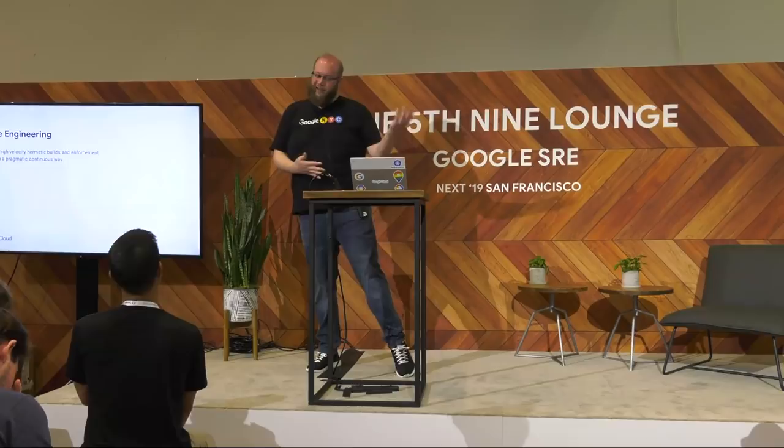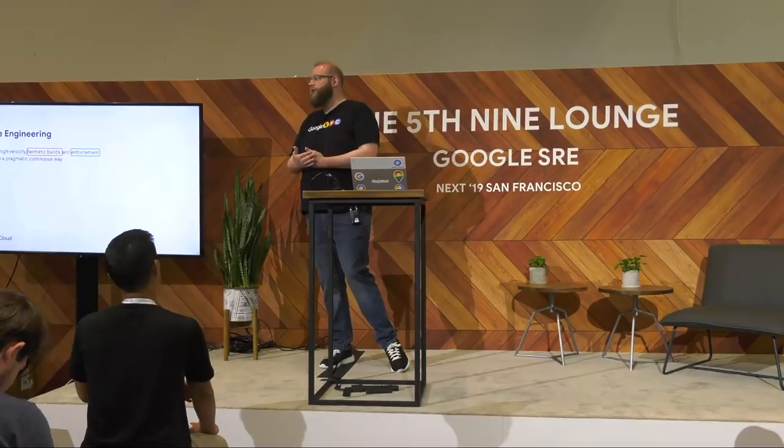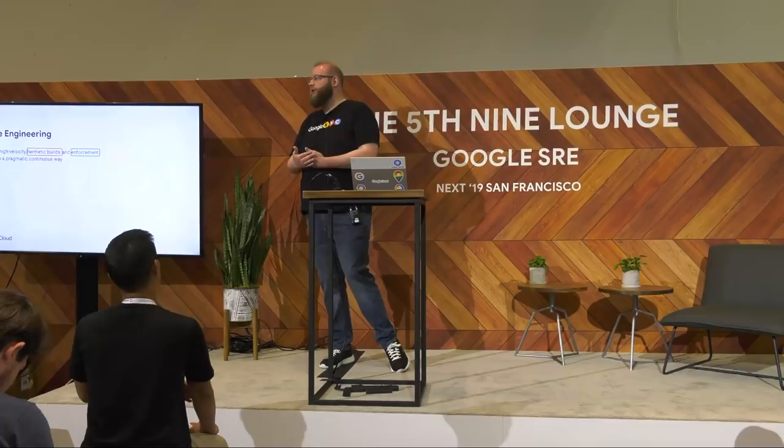Focusing on the release engineering principles from the SRE handbook: self-service, high-velocity, hermetic builds, enforcement of releases in a pragmatic continuous way. Back before Docker became super popular, 'hermetic builds' would have confused most audiences. Now that containers are widely agreed upon, this is much easier to stand up. I want to focus on two words specifically: hermetic and enforcement. If your build environment is constantly changing, you're never building the same thing. If you kick off a build from the exact same source repo, you should get the exact same SHA sum every time.